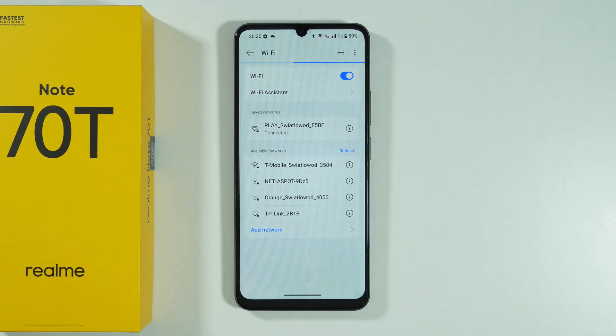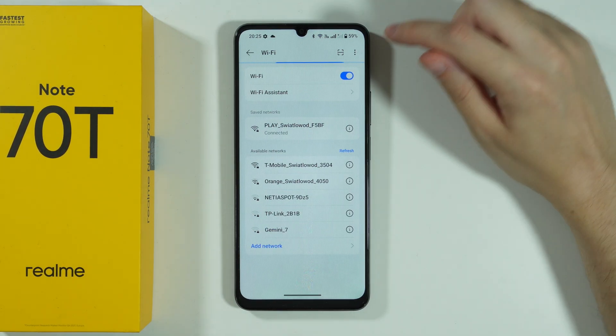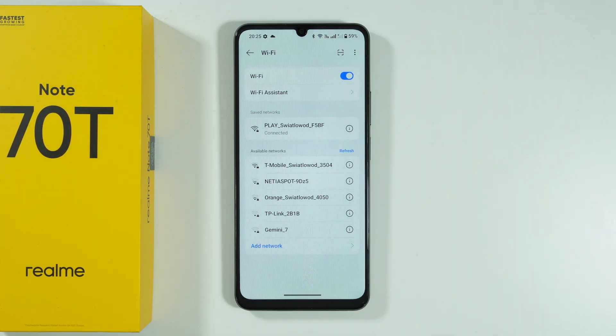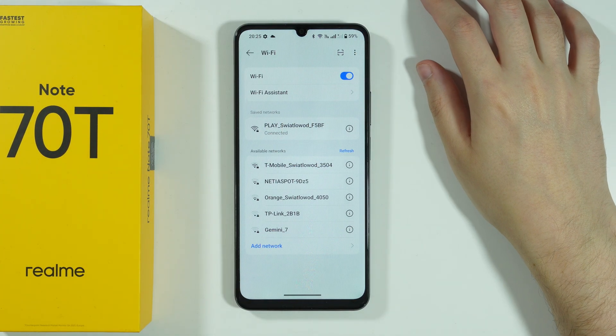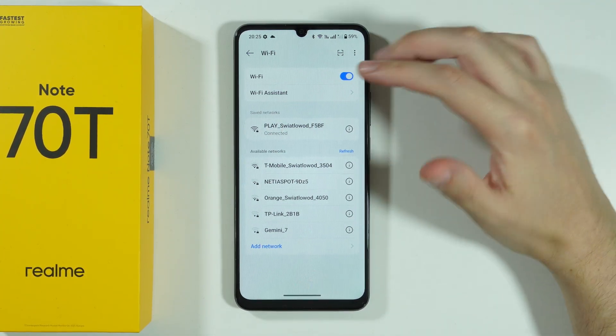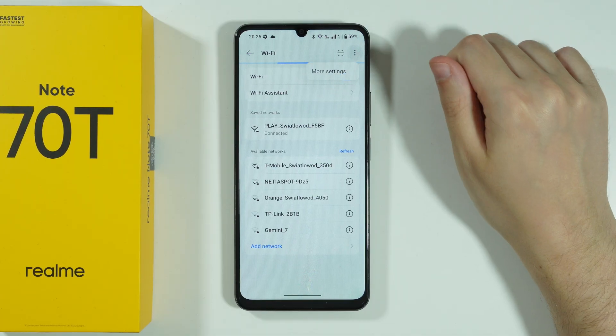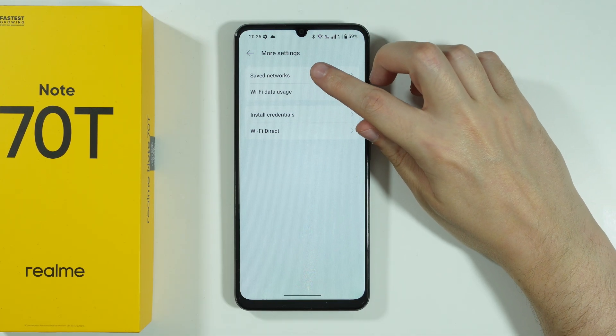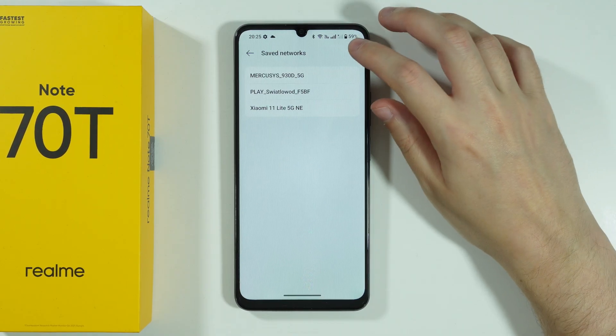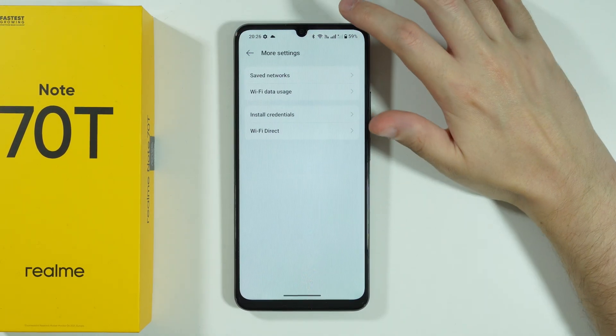Besides that, you can also go to the Wi-Fi settings in case you don't see your network in the list of saved networks. For example, if you want to remove a network but cannot find it in the list, tap the three dots in the top right corner, open more settings, and you should be able to find saved networks so you can remove the one you want to get rid of.